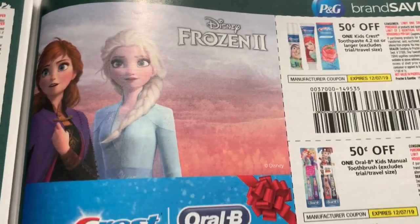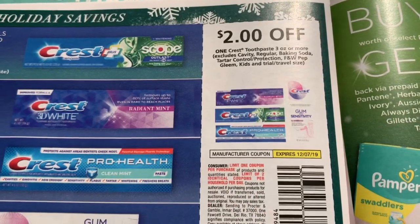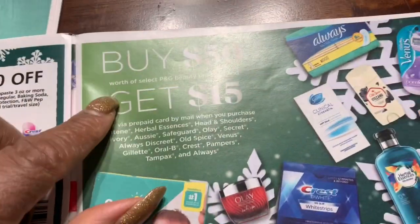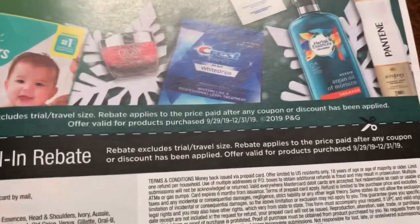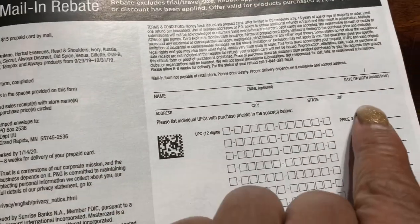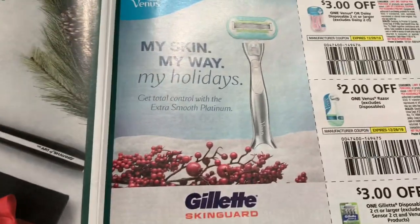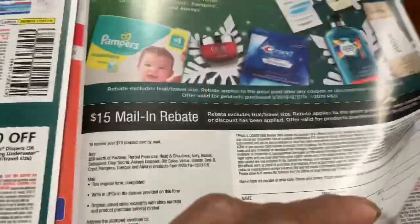Frozen characters toothbrushes — battery operated one for kids, just $0.50. Here's a good one: $2.00 off Crest. Diapers: $1.50, $2.50. Make sure you check all your receipts where you bought these products because you can get a $15.00 mail-in rebate. They're taking receipts from 9/29/19 all the way to 12/31/19. Get your receipts together, put in the UPC codes and the prices that you paid — they want it to add up to $50.00. Make sure you get the products that they specify; you can't just get any P&G products, it's the ones they specify.